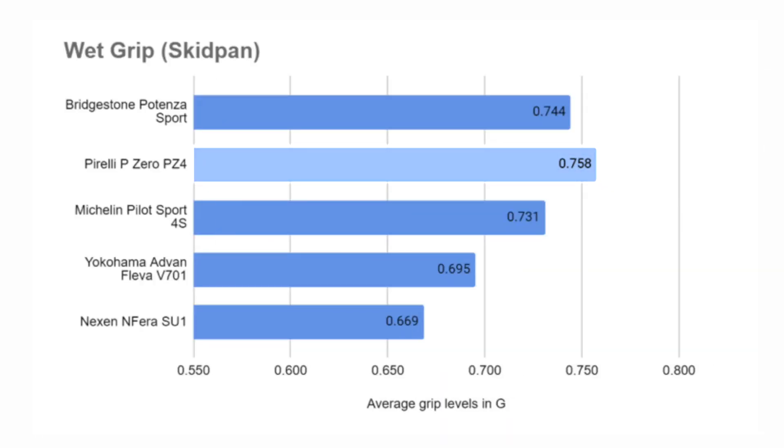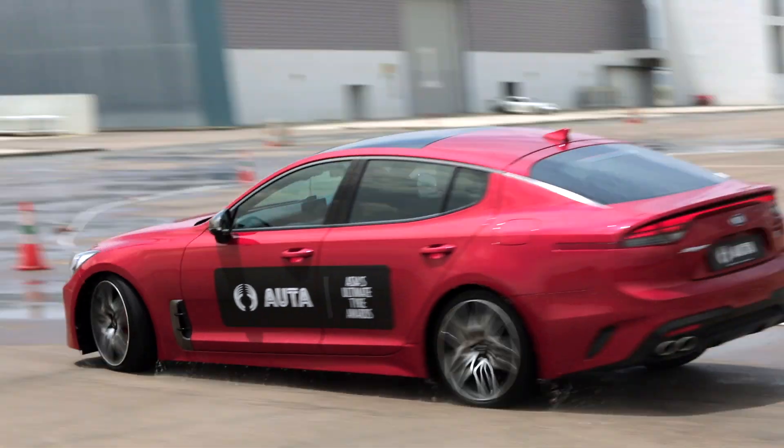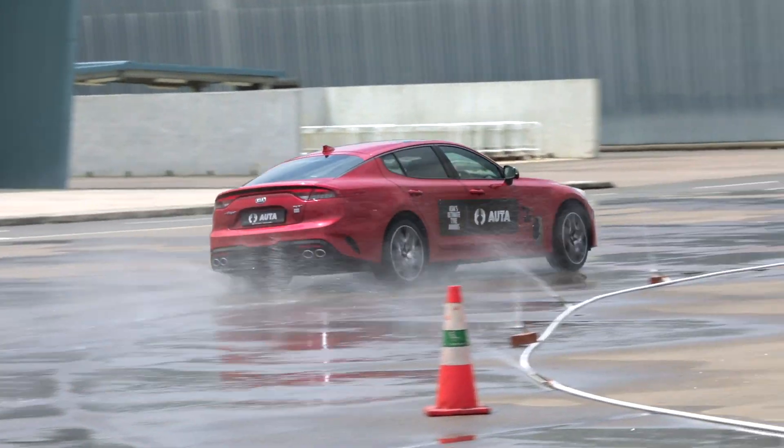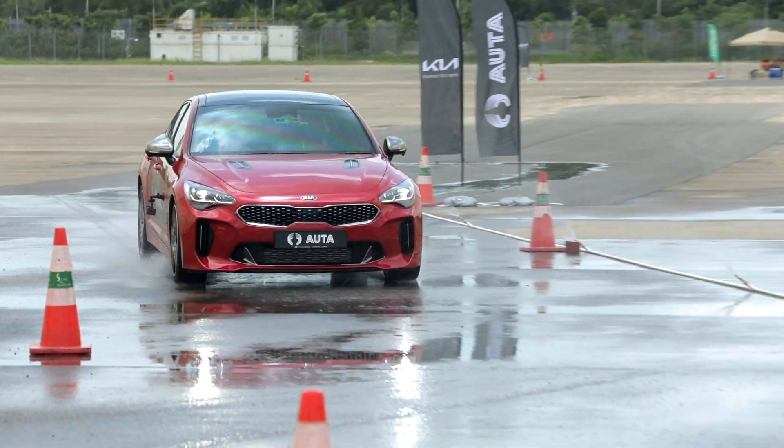It was also the winner of the Best Wet Grip Award, a very important category for a tropical climate like Southeast Asia. How many of us really push the limits of our tyres in the dry during our daily commute? But in Asian countries like ours, when it can rain anytime, we need the assurance and safety of capable tyres that can perform well in the wet — and the P Zeros are the best in this area.